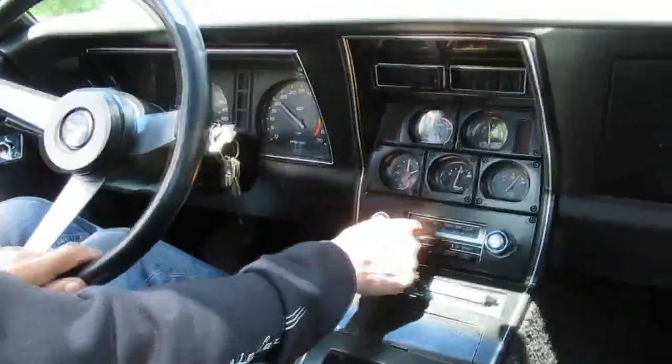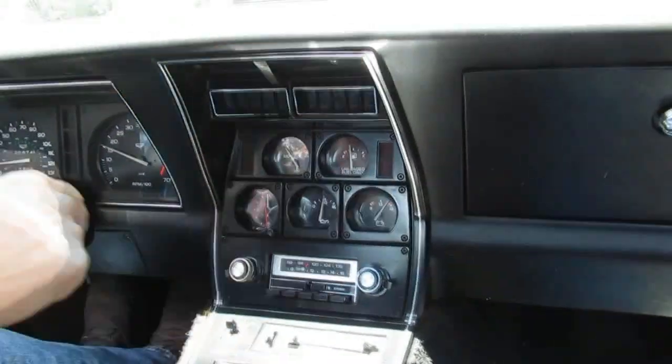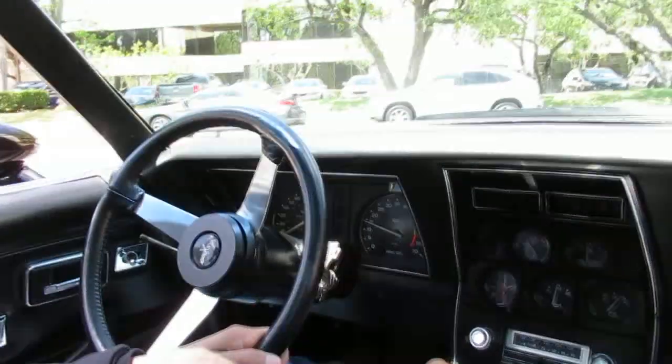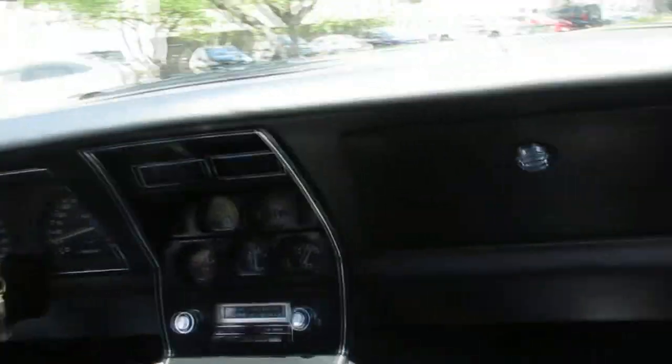4,040-something to be exact. It's got an 8-track for all you people that remember those, tilt telescopic wheel, power locks, power windows, and glass T-tops. Pretty neat little car — black on black leather interior. We've got all the records and the window sticker.